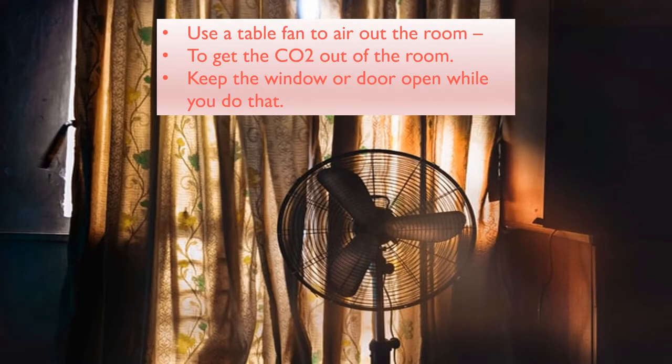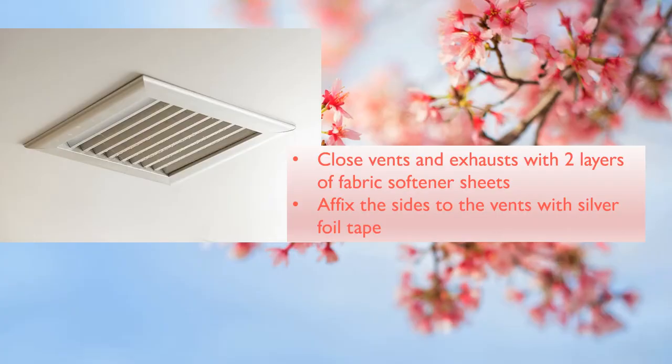Once sure that nothing is alive, you can air out the room. Remember to air out your place now and then to avoid buildup of toxins. Use a table fan to air out the room to get the carbon dioxide out. Keep the window or door open while you do that. The bugs are attracted to carbon dioxide.